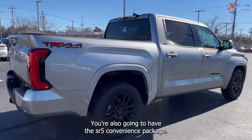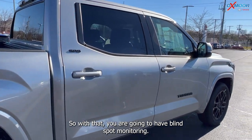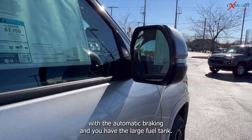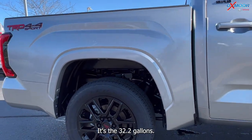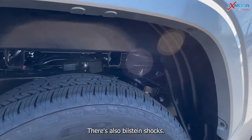You're also going to have the SR5 Convenience Package, so with that you are going to have blind spot monitoring, front and rear parking assist with automatic braking, the large 32.2-gallon fuel tank, and Bilstein shocks.